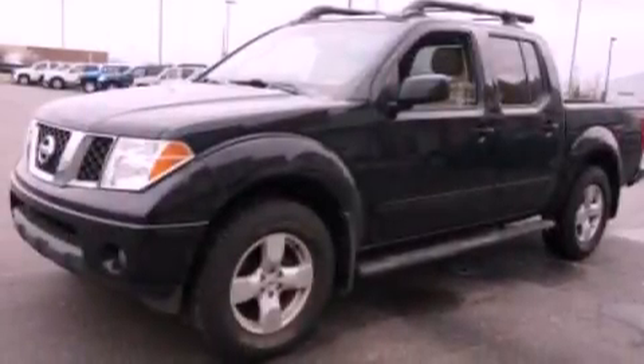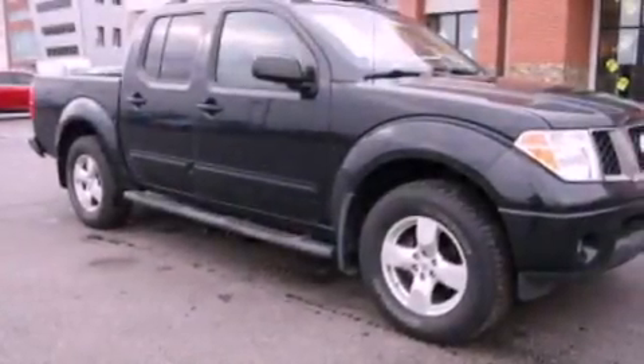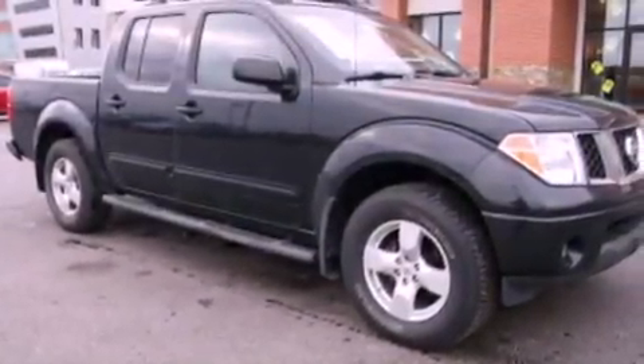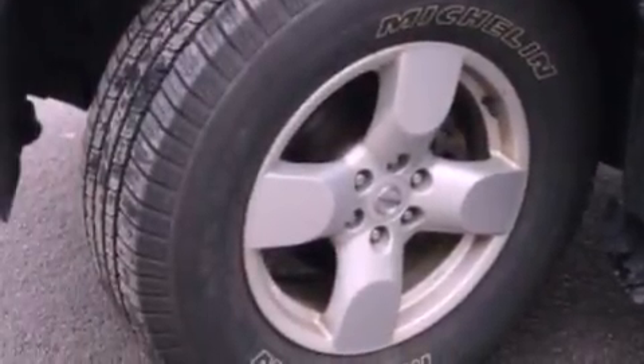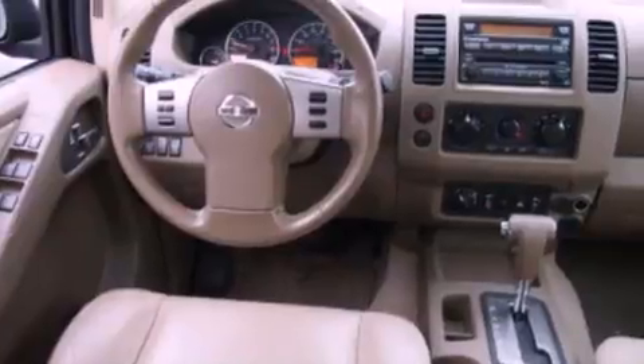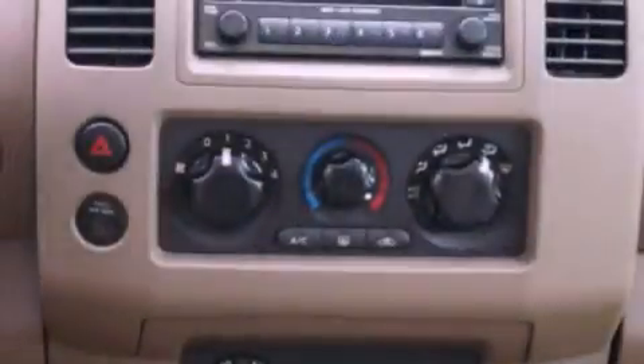The following features are also included: air conditioning, a split-folding rear seat, cruise control, a CD player, a leather-wrapped steering wheel, automatic locking wheel hubs, a bed liner, an anti-lock braking system, an auto-dimming rear-view mirror, and an auxiliary power outlet.